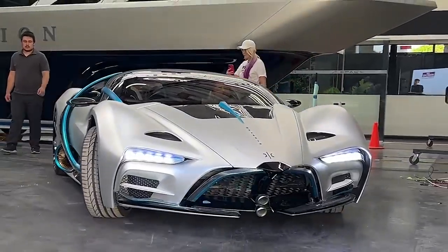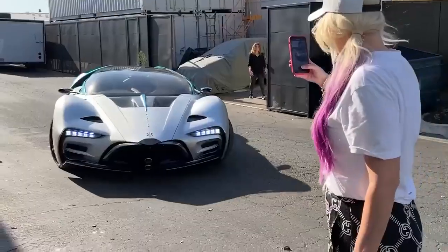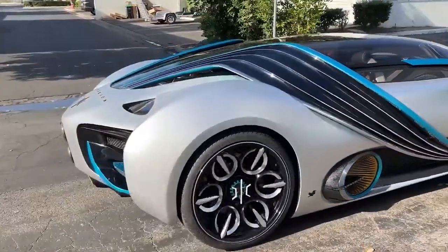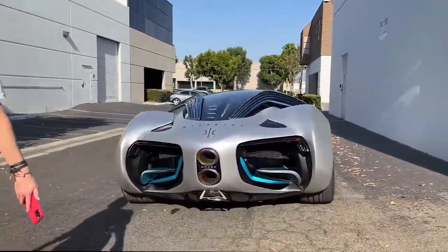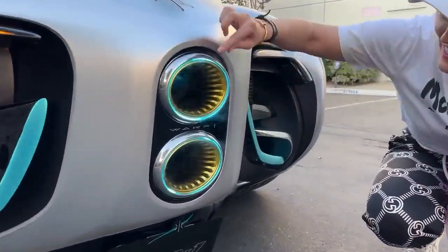Holy moly. Here it goes out into the sun. Wow. They're actually solar panels. How cool is that? Those solar panels soaking up some sun. Can't wait. Can't wait. I actually drive this. Look at this guys. How epic is this?